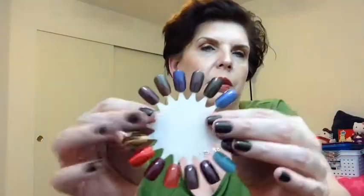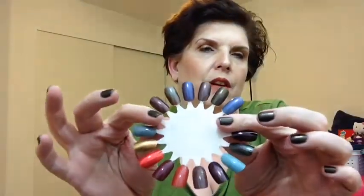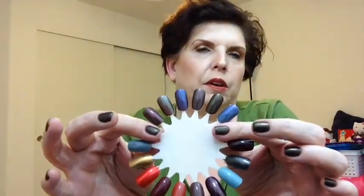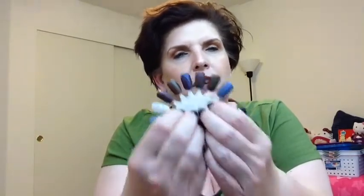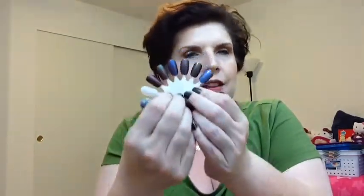So here are all six shades once again. Very fall inspired, gorgeous. Thank you Native War Paints for keeping up with the Walking Dead inspired polishes. This Next World collection is absolutely gorgeous. If you have any questions, please let me know. Let me know what you think and I will talk to you soon. Bye!